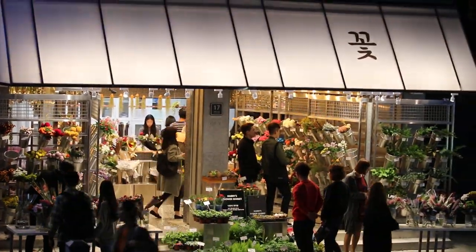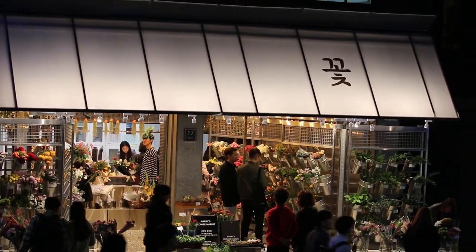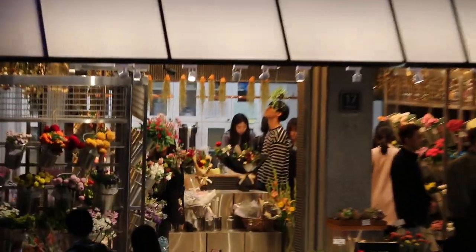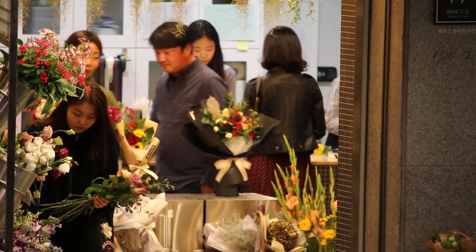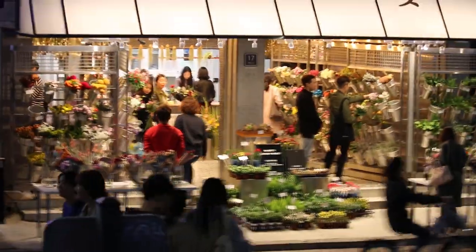And as you can see, most buyers are young people. This setup is rather rare in Singapore — I can't recall seeing a similar flower shop so bustling, so attractive, so beautifully arranged.